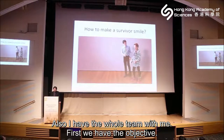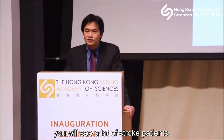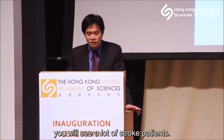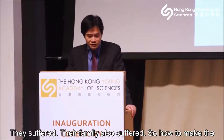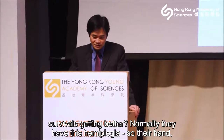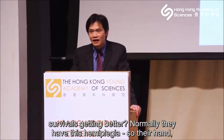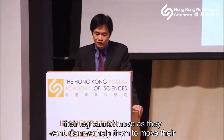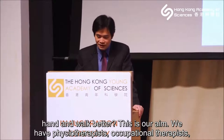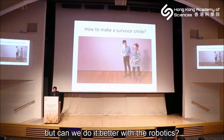Our objective: in Hong Kong hospitals we see many stroke patients who suffer — they need a lot of rehabilitation, and their families also suffer. So how do we help them recover better? Normally they have hemiplegia, so the hand and leg cannot move as they want. Can we help them move their hands and walk better? We have physiotherapists and occupational therapists, but can we do it better with robotics?